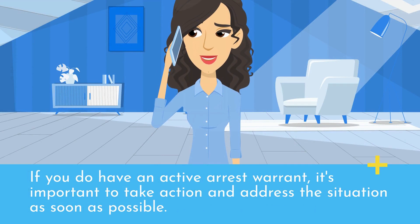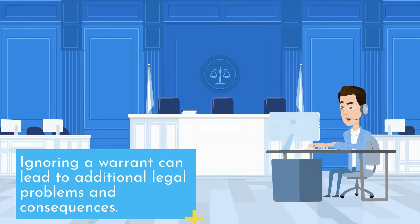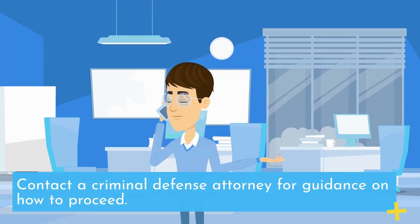If you do have an active arrest warrant, it's important to take action and address the situation as soon as possible. Ignoring a warrant can lead to additional legal problems and consequences. Contact a criminal defense attorney for guidance on how to proceed.